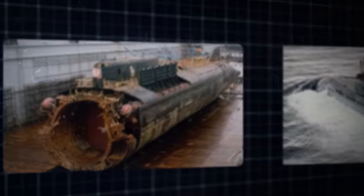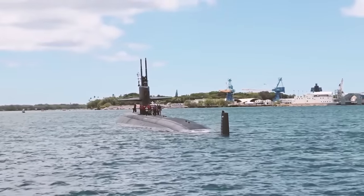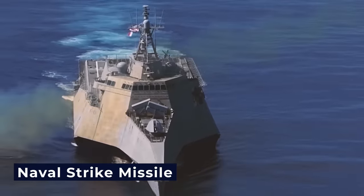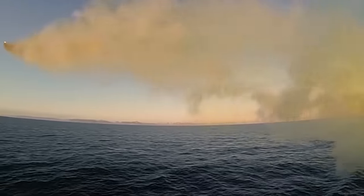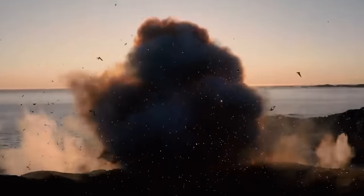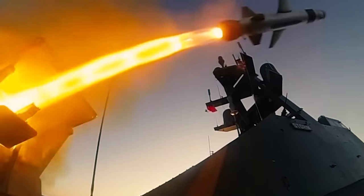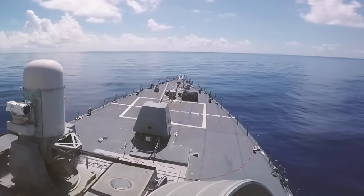The evolution of naval warfare doesn't stop at torpedoes. Innovations like the naval strike missile have revolutionized surface warfare capabilities. This advanced missile system provides naval vessels with an unparalleled ability to engage both sea and land targets. With its long-range and precision targeting, the naval strike missile expands the tactical options available to naval commanders, enhancing their ability to project force and deter adversaries.